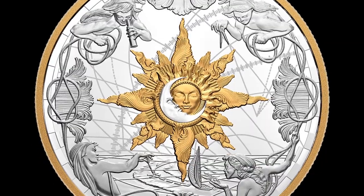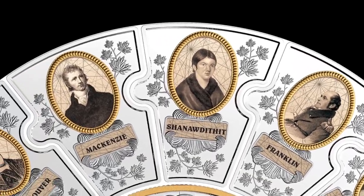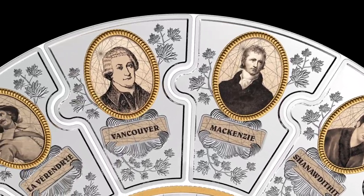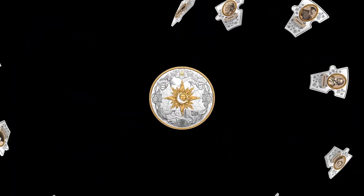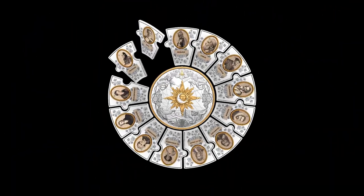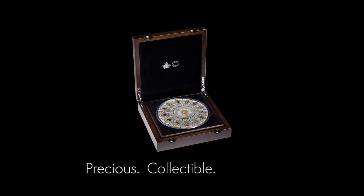Guided by the four winds and a stunning compass rose, the 14-piece puzzle chronicles and connects nearly 1,000 years of exploration and adventure. Join Canada's great pathfinders as you immerse yourself in our rich history. Add this elusive low-mintage coin set to your own collection today.